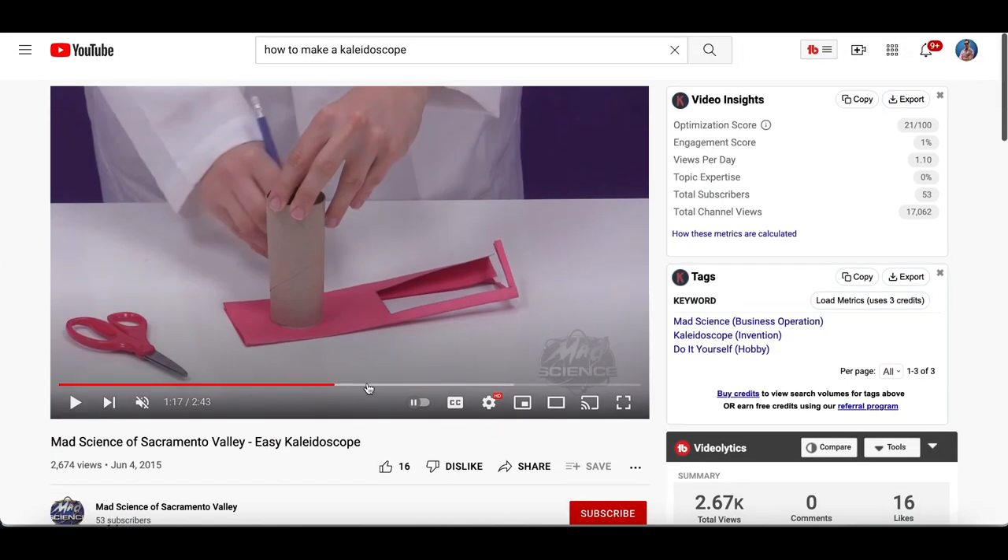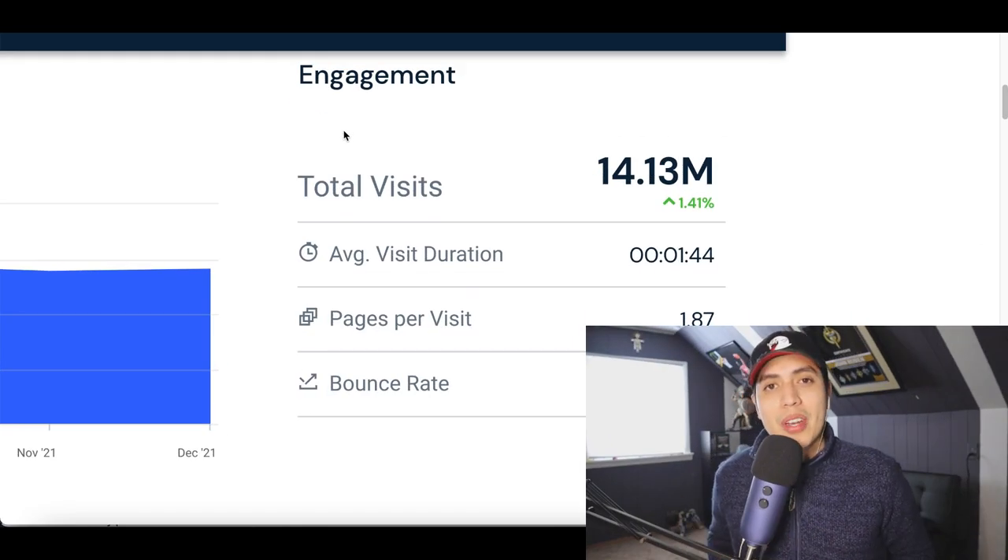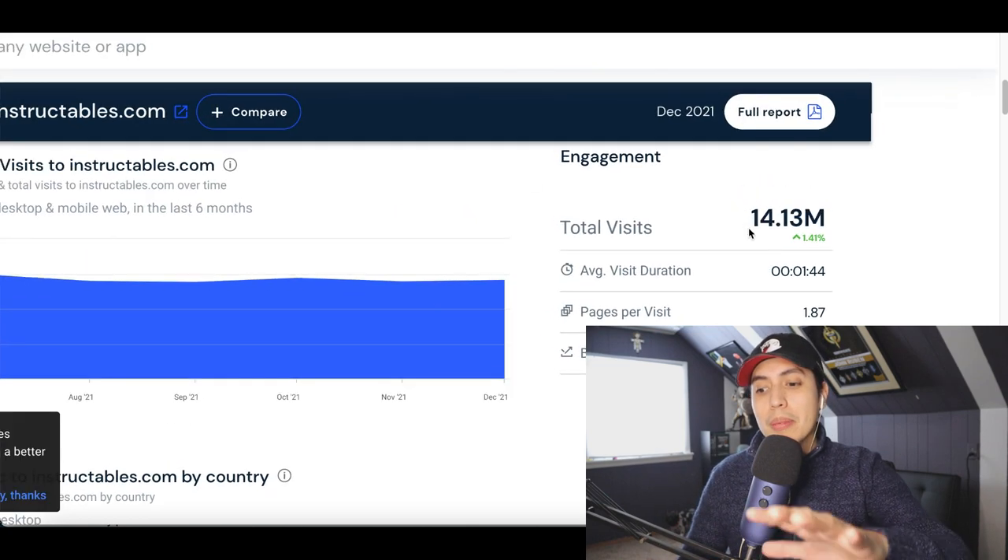All you basically want to do is watch the video and see exactly what's going on step by step. Next, I'm going to show you how to start making money from the video using this brand new website that's getting over 14 million visitors per month.